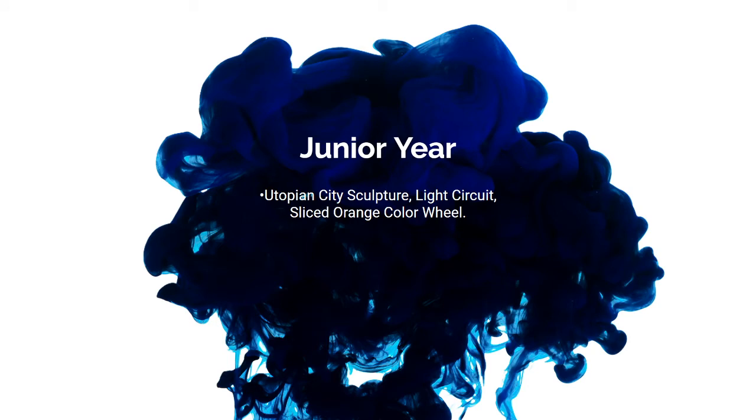Junior year was a little different from the previous two. Whereas freshman year had both sketching and AutoCAD, and sophomore year was strictly AutoCAD, junior year was strictly about art with one small project involving electricity. In this section you'll see my utopian city model, my light circuit project, and a color world piece.